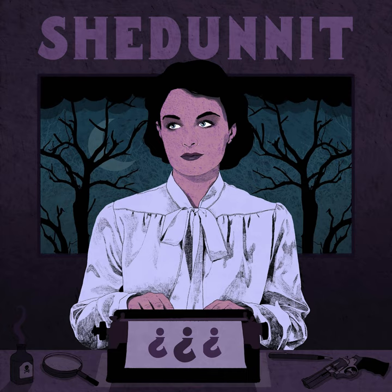Agatha Christie was a very well-travelled woman, both by the standard of her time, and even compared with how much most people move around today. She attended a finishing school in Paris for a year in her teens, and then spent the winter after she turned 17 in Cairo. This trip was supposedly organised for the sake of her mother's health, but there was an ulterior social motive to it. The family was comfortably off, but not so wealthy that they could afford to give their second daughter a season as a debutante in London.